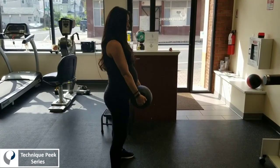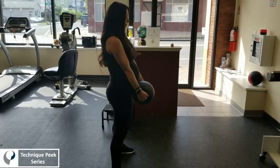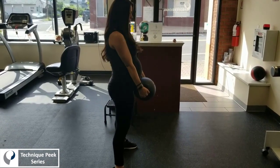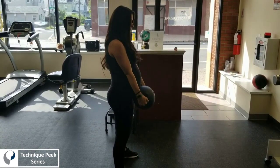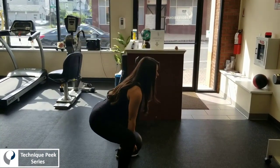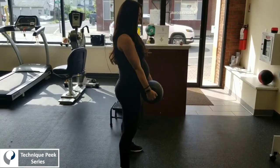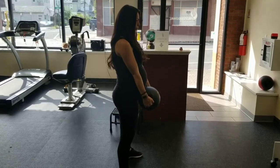Up next we have a deadlift from the floor — more like a sumo deadlift with a medicine ball. She has been taught to keep the load close to her body and lift with her legs, keeping a relatively flat back, tight upper body, and going right into that hip hinge to lift the load. We're going to groove this movement and load it so that it has good functional carryover whenever she wants to lift something up from the floor.